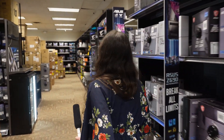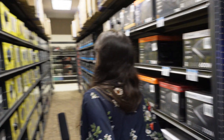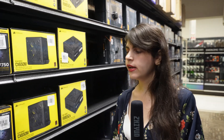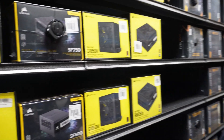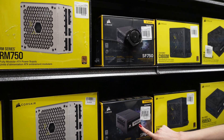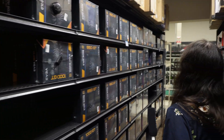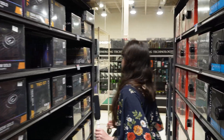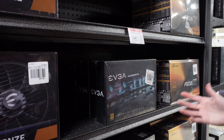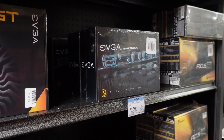I have some Corsair SFX power supplies over here. If we're not using a discrete graphics card — say with a 12600K — you don't need anything crazy like 750 watts; even 600 is more than enough. This is the SF600 from Corsair, a small form factor power supply for a smaller case. I also have EVGA options — a 550, an 850 — though we're out of the 650 right now. You definitely don't need an 850 for a school build with integrated graphics.